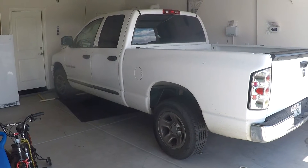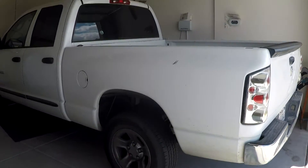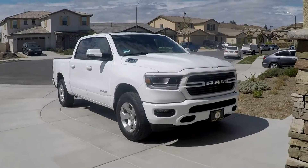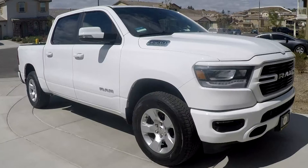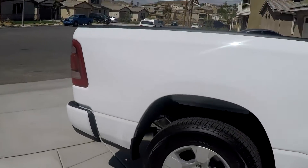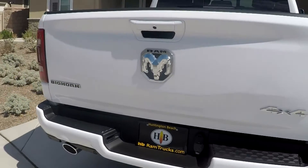I purchased this Dodge Ram 1500 brand new in 2006. It has 140,000 miles and I needed an update. The 2019 Dodge Ram has gone through a major update in the interior and exterior. There are several models with different features. This is the Dodge Ram Bighorn 4x4 5.7L Hemi. There are higher-end Rams with more features and luxury such as the Laramie Unlimited, so if there isn't a feature mentioned, do your research online. Dodge did do it right this time and these trucks are loaded.